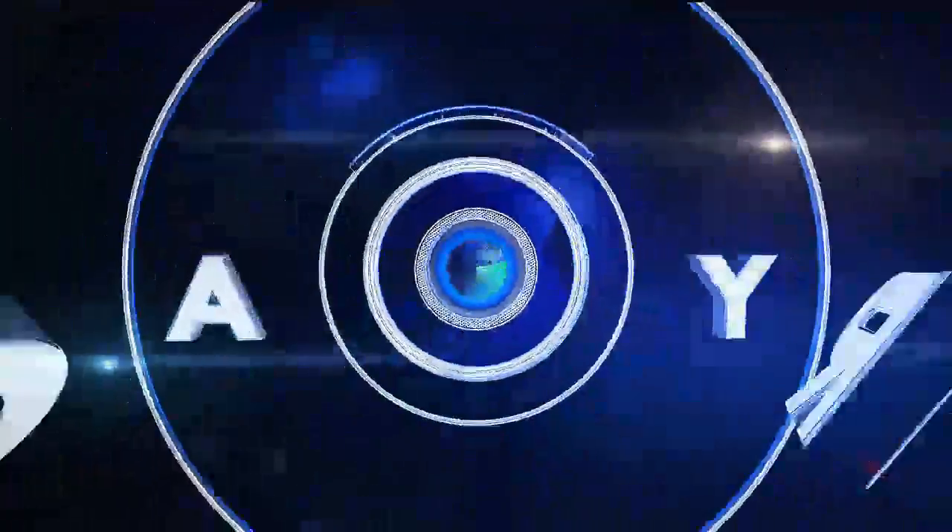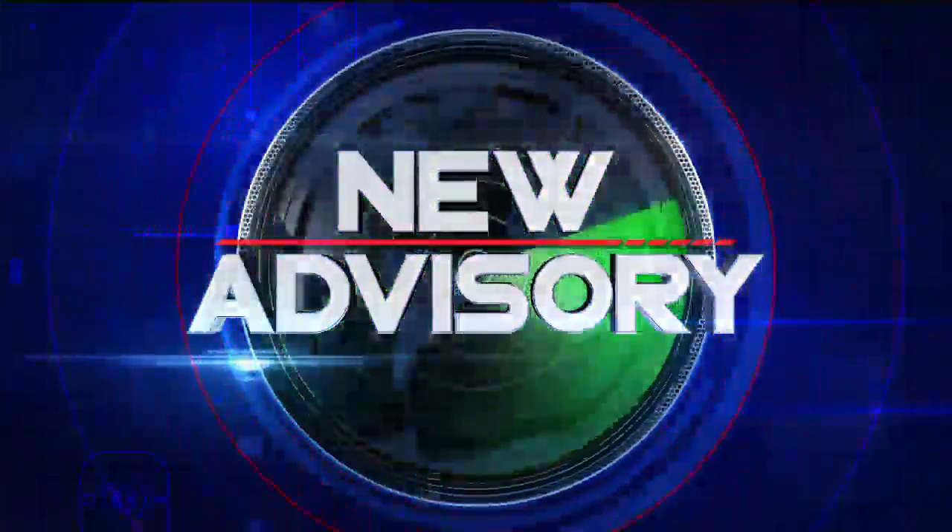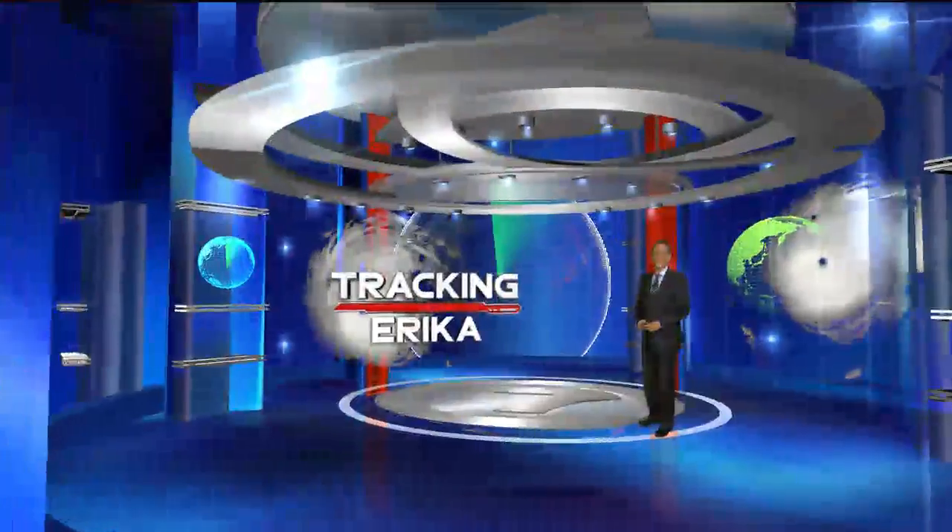Hello again, everyone. Erika's next move is hard to predict. We do have night team coverage of the storm, and we're going to begin with chief meteorologist Phil Farrow in the storm center with the just-issued 11 o'clock advisory.